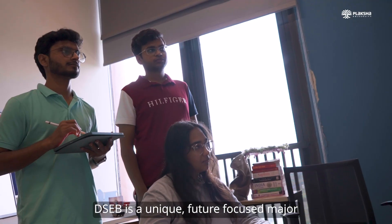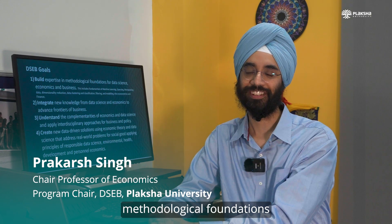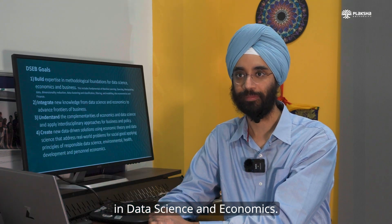DSEB is a unique, future-focused major that builds methodological foundations in data science and economics.